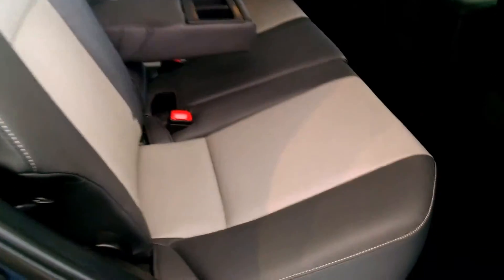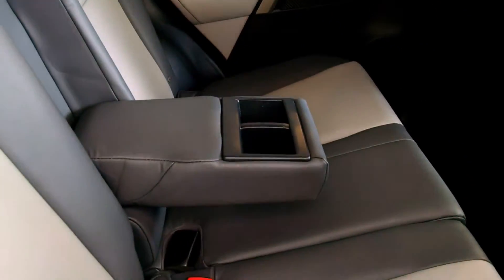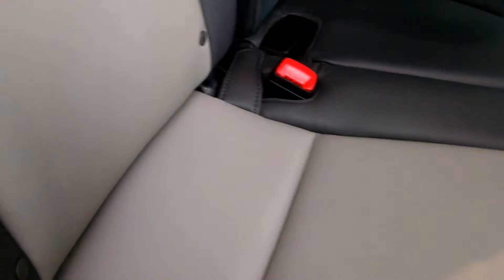Here we are in the back seat — you can see we have plenty of leg room back here. We have a three-person rear seat with a 60/40 split, and it seats two comfortably with the armrest down and cup holders. This car also comes equipped with the latch system.